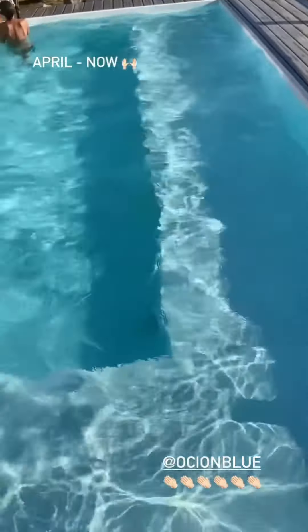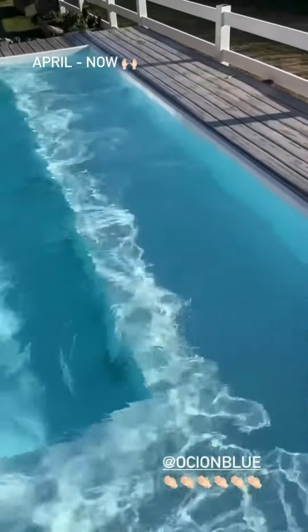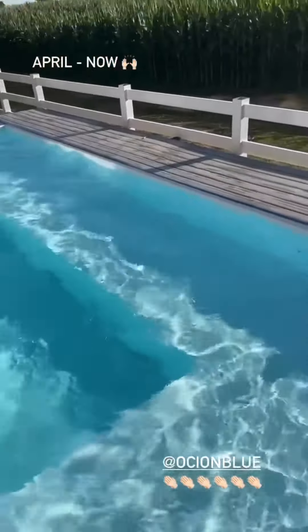Just a quick shout out to Océan Blue for keeping our pool crystal clear. Aside from a little bit of dirt on the bottom — our vacuum broke so we still need to get a new one and vacuum that up — we put two and a half liters of Océan Blue in on April 15th and we haven't added to it since.